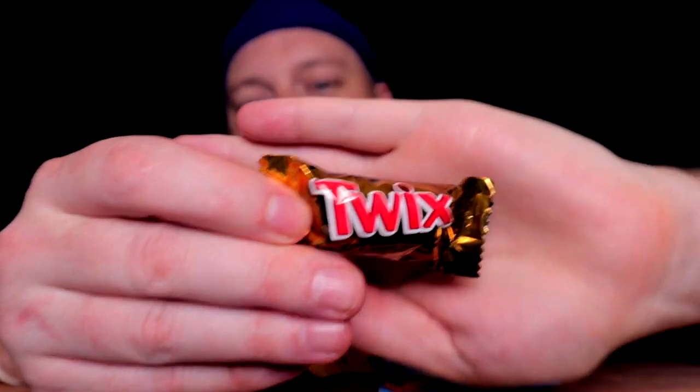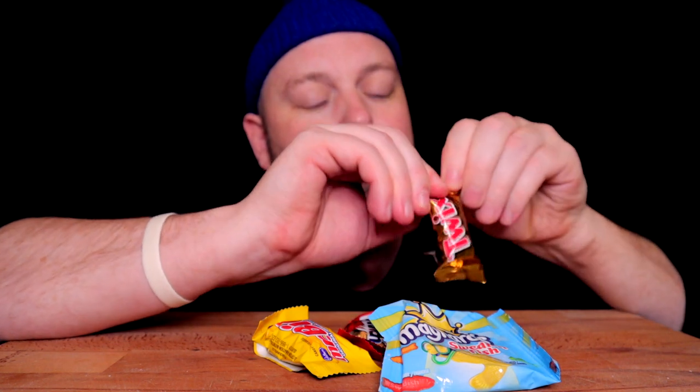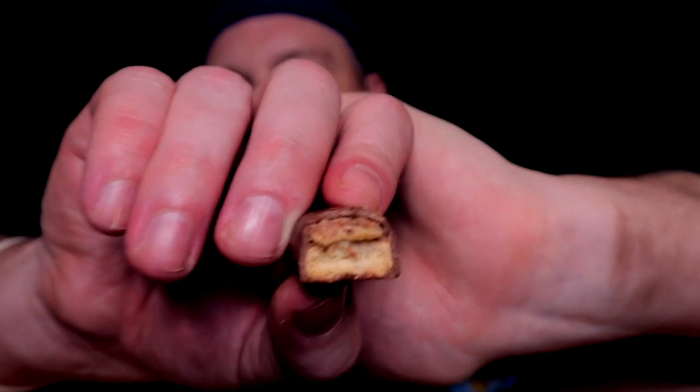Snickers — absolutely the most overrated chocolate bar of all time. Does zero for me. On that note, another highly ranked overrated bar is a Twix. No thank you — well, not 'no thank you' exactly, like it's decent, but there's too much of that cookie wafer crisp. The caramel nougat top is nice though, I will say that.